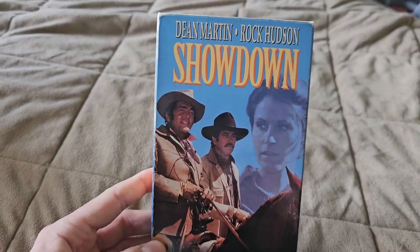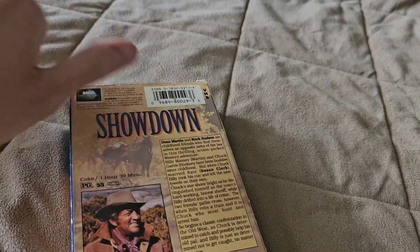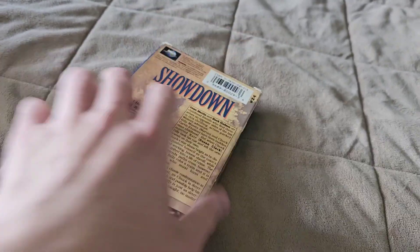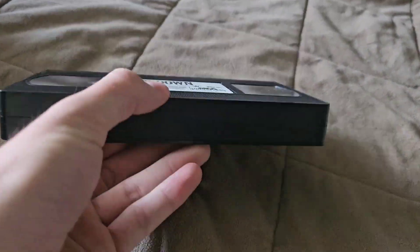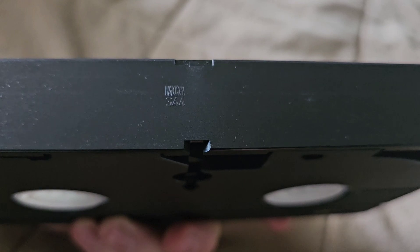This next one I'm just getting rid of — it doesn't look interesting to me, I don't even know why I bought it. It's a little dusty. It's a 1973 film, with a print date from the 44th week of 1993.